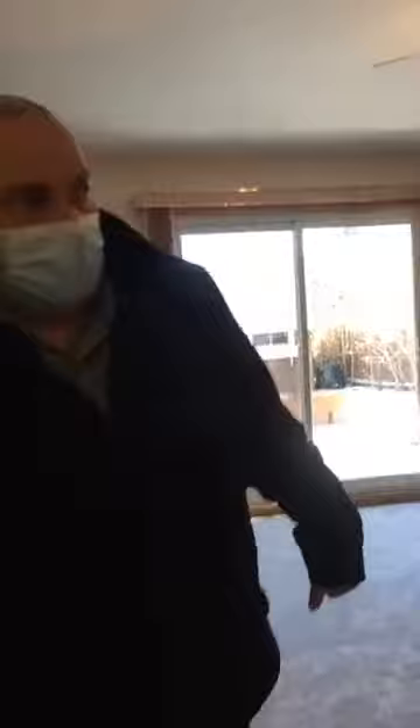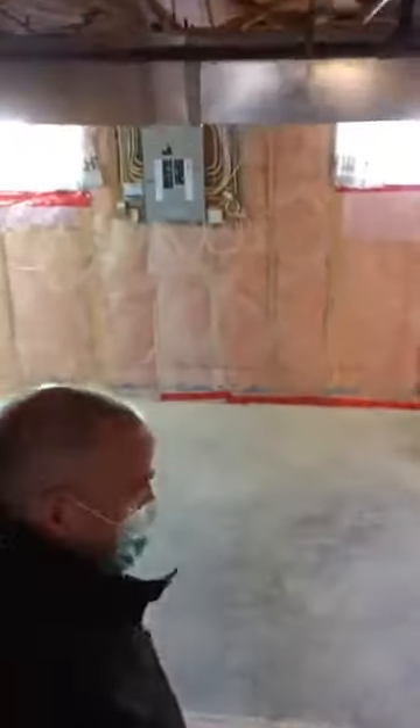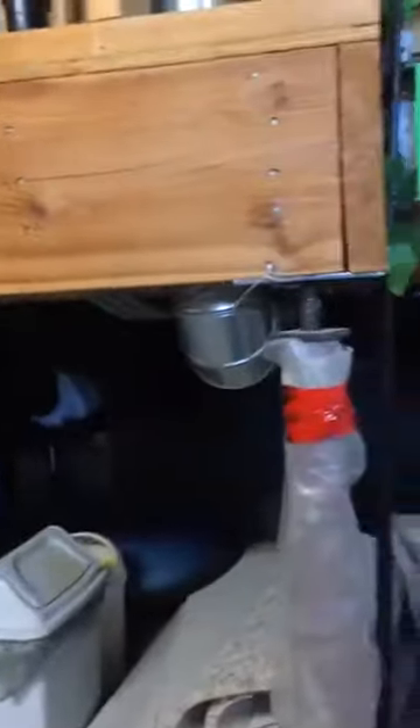Now I'll take you down here. It's unfinished downstairs, but you could definitely finish it — add another family area or bedroom. Right now it's just an amazing spot for storage. Underneath the stairs there is just endless storage down there.